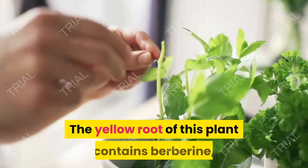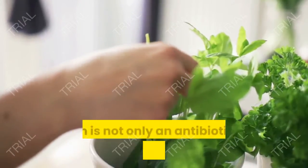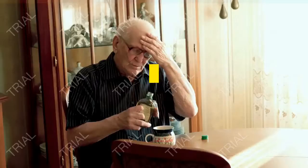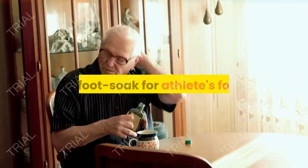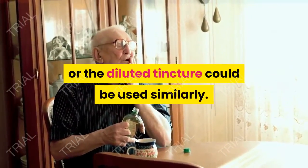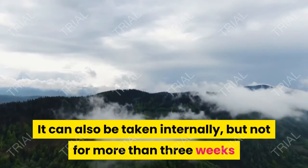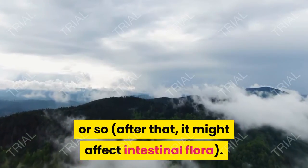4. Golden Seal. The yellow root of this plant contains berberine, which is not only an antibiotic but an antifungal as well. A diluted tea made from the roots could be used as a douche or foot soak for athlete's foot, or the diluted tincture could be used similarly. It can also be taken internally, but not for more than three weeks or so — after that, it might affect intestinal flora.